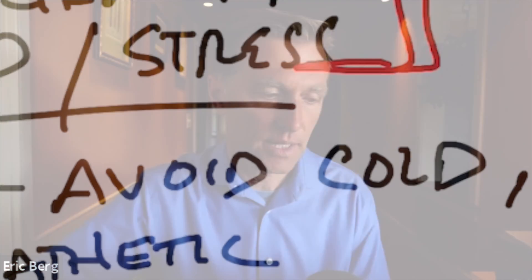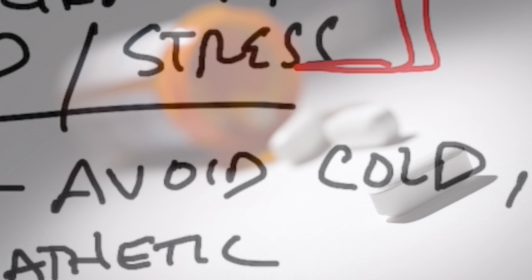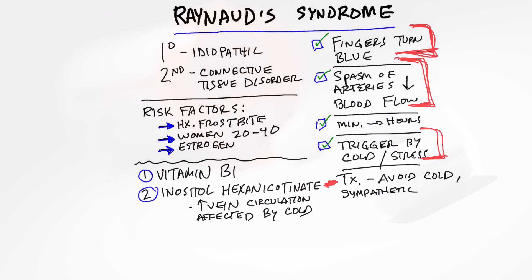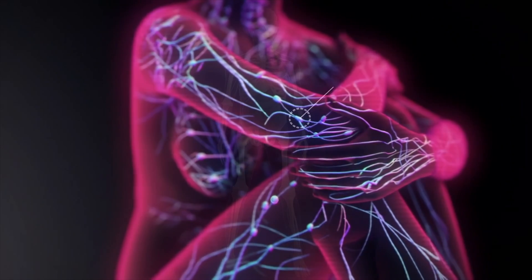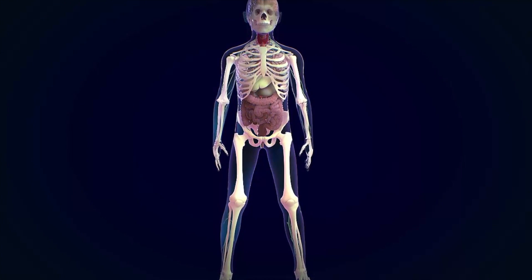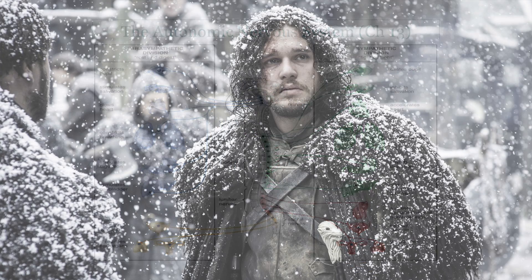It can last from minutes to hours. The treatment is usually to avoid cold, or give you some type of medication that influences your sympathetic nervous system, which is part of the autonomic nervous system. This gives us a clue on where the problem might be — this really comes from a failure of your autonomic nervous system to adapt to cold.